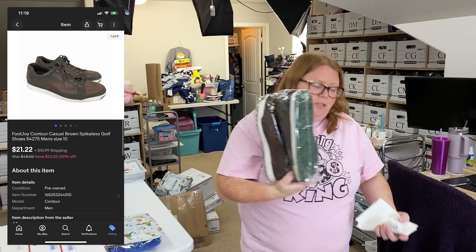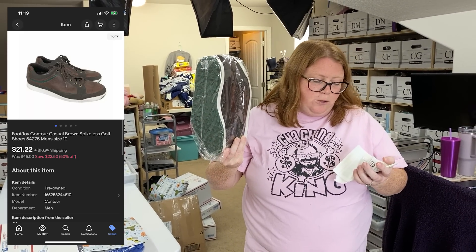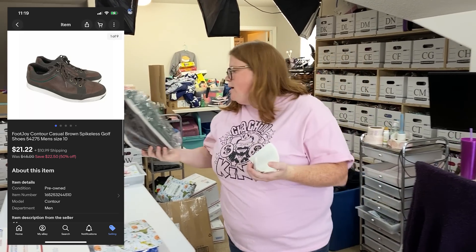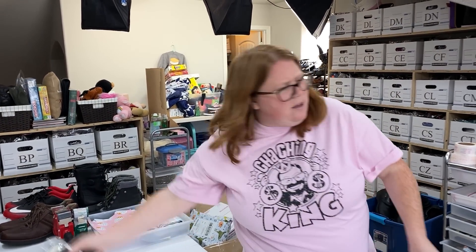Some men's Footjoy golf shoes, bought for $8.96, sold for $21.22 plus shipping — not huge money. Those ended up in one of our higher percentage sales.